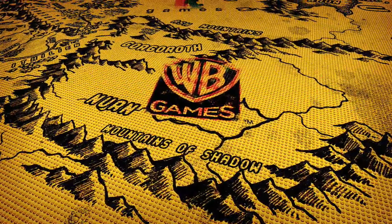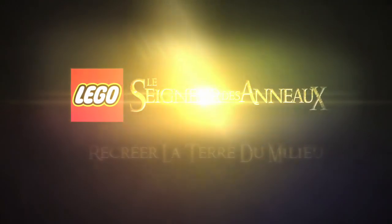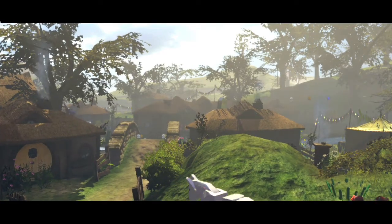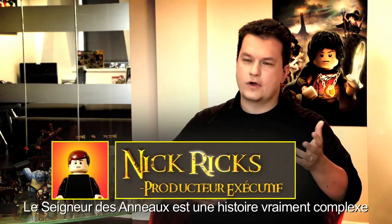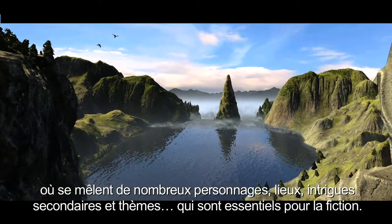PEGI 7. The Lord of the Rings is certainly an intricate story with many diverse characters, locations, subplots and themes which are very important to the fiction.